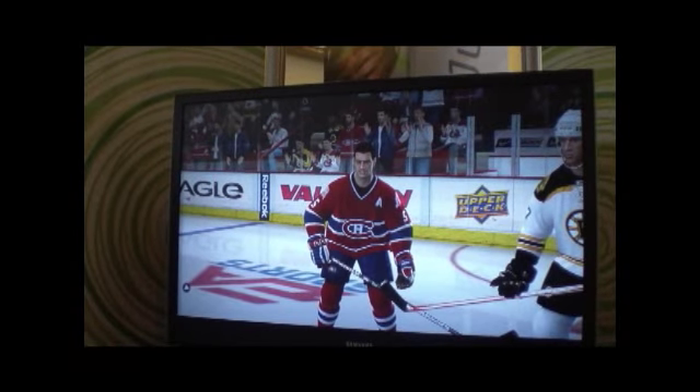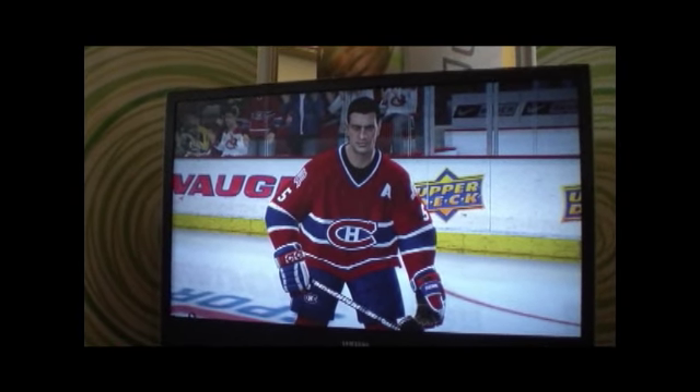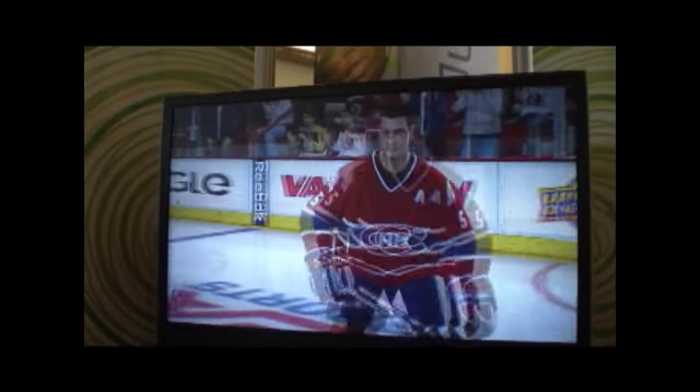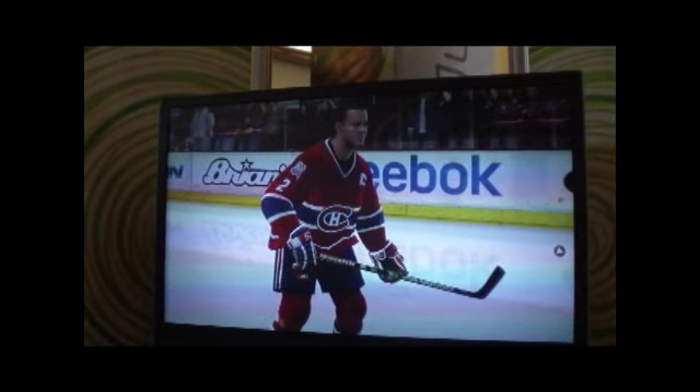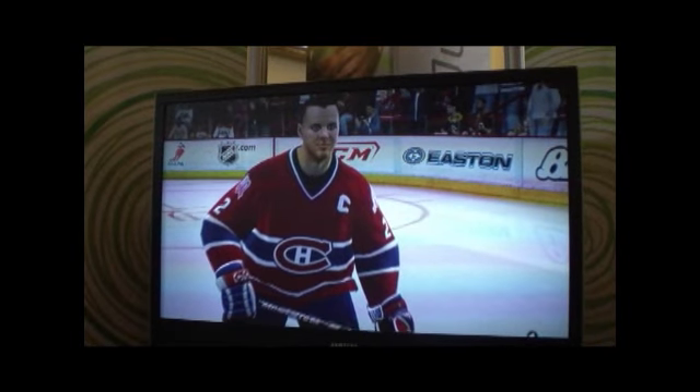So who's this we're looking at? This is Boom Boom Geoffrion. Every player on the team that was a captain or assistant captain will have a C and an A on them, so it truly shows the history of this franchise. We have, I believe, nine captains and four or five assistant captains.